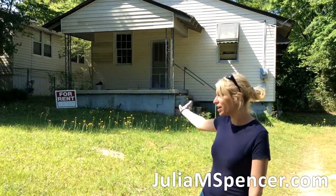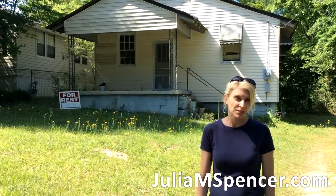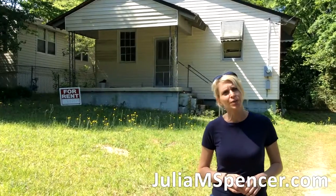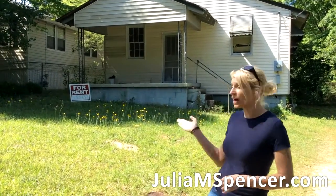$700 is what I initially paid for this house. I had to pay some back taxes of maybe another $700 or $800 a little bit later on, so all in total, $1,500 for this house.